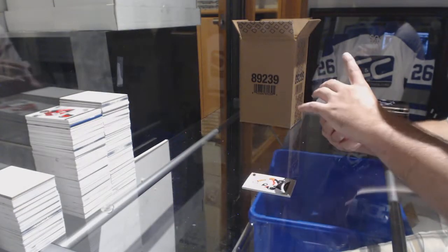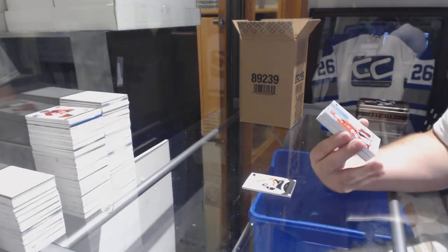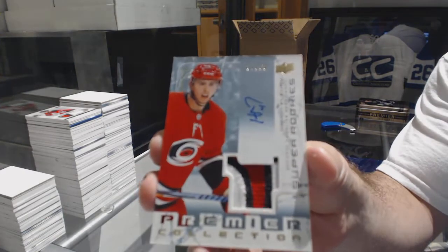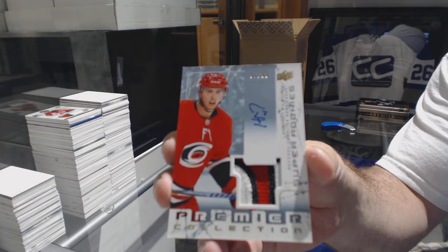That's a healthy start — number 299, super rookie patch auto, Hayden Flurry. It took all of three cards to get a patch auto rookie.